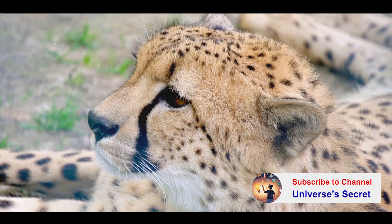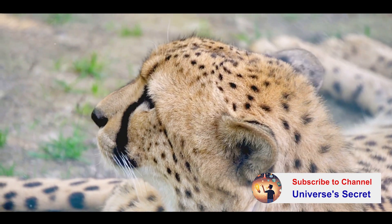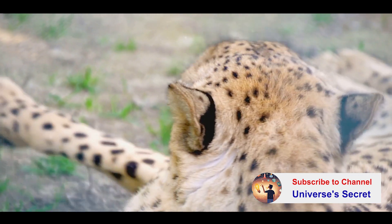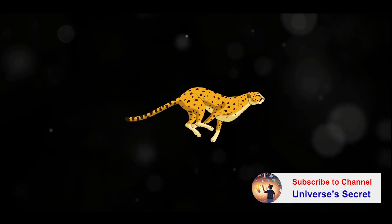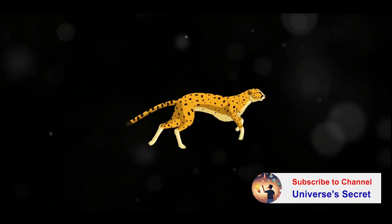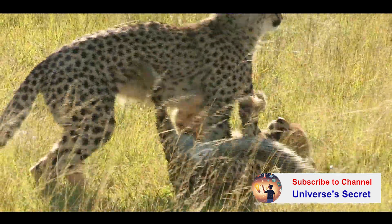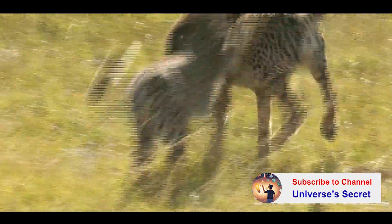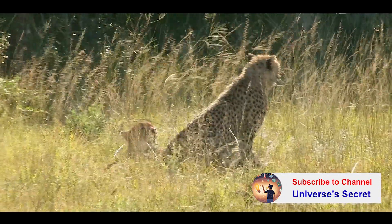The cheetah's body is a marvel of natural engineering. It's long, slim, and aerodynamically built for speed. Their long tails act like a rudder, providing balance and steering during high-speed pursuits. The cheetah's flexible spine works like a spring, extending their stride during the chase. And let's not forget about their claws — unlike most cats, a cheetah's claws don't fully retract, giving them the extra grip they need to maintain control at high speeds.